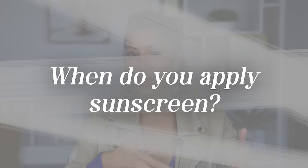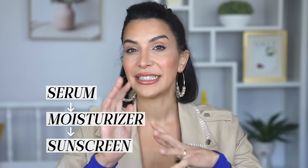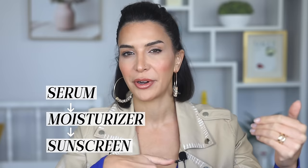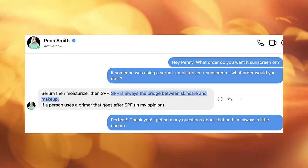A commonly asked question is when do you apply your sunscreen — before or after your moisturizer? In terms of product order, you would use your serum, then your moisturizer, and then your sunscreen. I was speaking with Penny from the channel Pensmith Skin Care and this is how she does it, and she knows everything about skincare. She said that the sunscreen is the bridge between skincare and makeup.